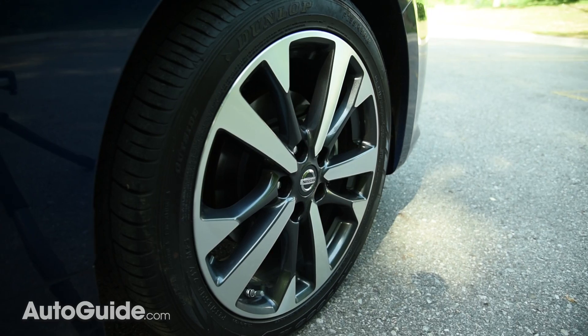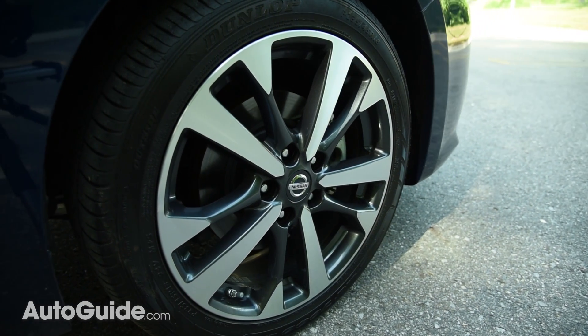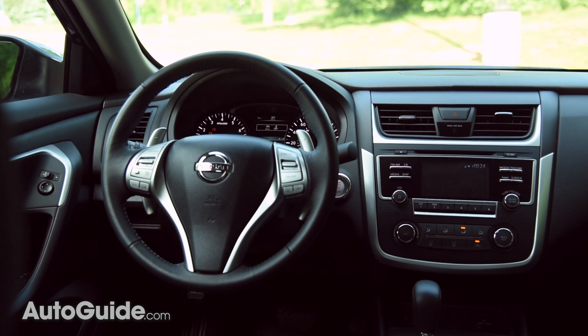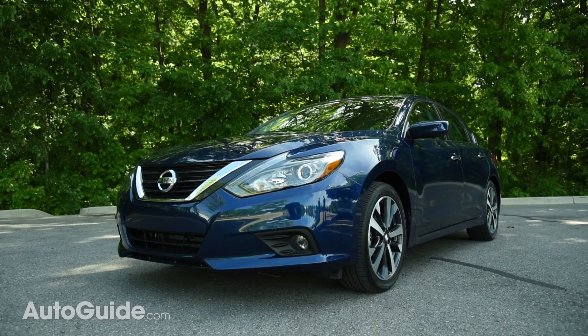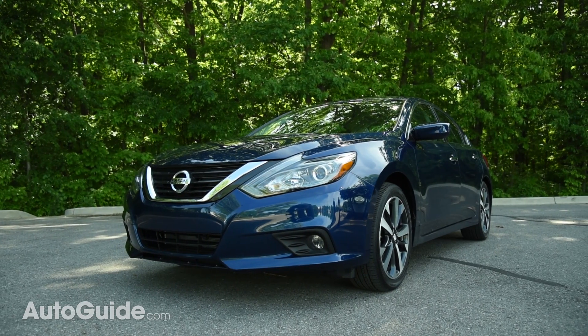According to the folks at NHTSA, tires that are underinflated by as little as 25% are nearly three times more likely to be involved in a tire-related crash. And trust me, that is not something you want to deal with. Both underinflation and overinflation can be dangerous — they can reduce your fuel economy, cause increased tire wear, and adversely affect your vehicle's handling.